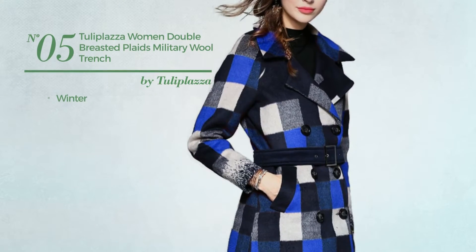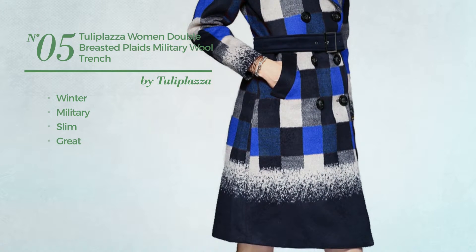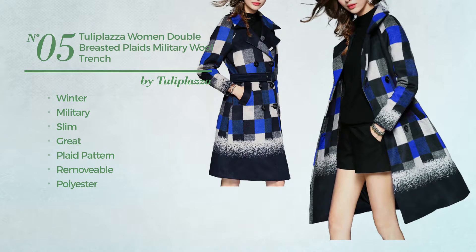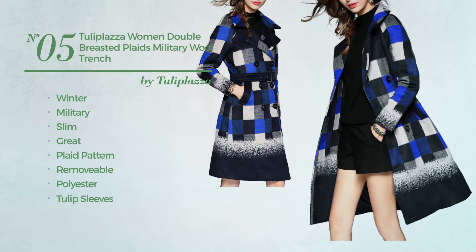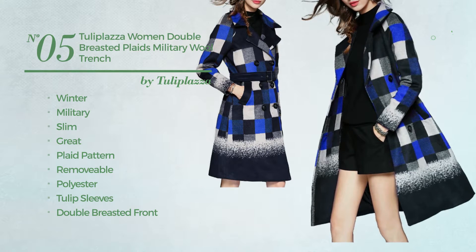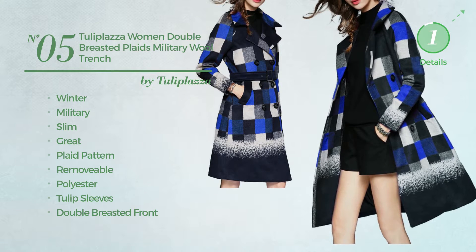Number 5. A winter military slim trench coat, featuring a great look with plaid pattern. Crafted from removable polyester. This trench coat includes tulip sleeves, double-breasted front, belt, fully lined, notched lapel and side pockets. Available in three other colors.